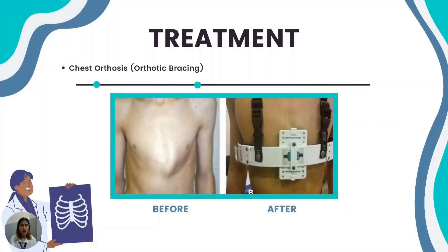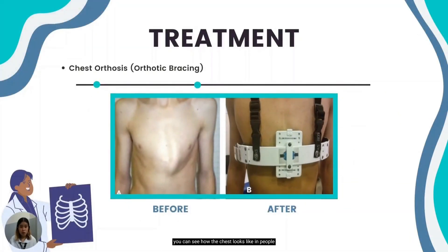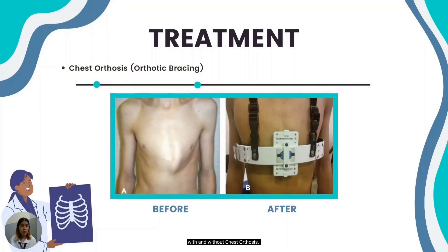As you can see in the image, you can see how the chest looks with and without chest orthosis. In much the same way that braces work in orthodontics to correct the alignment of teeth, chest orthosis will allow the protruded areas of the chest to return to their normal position.